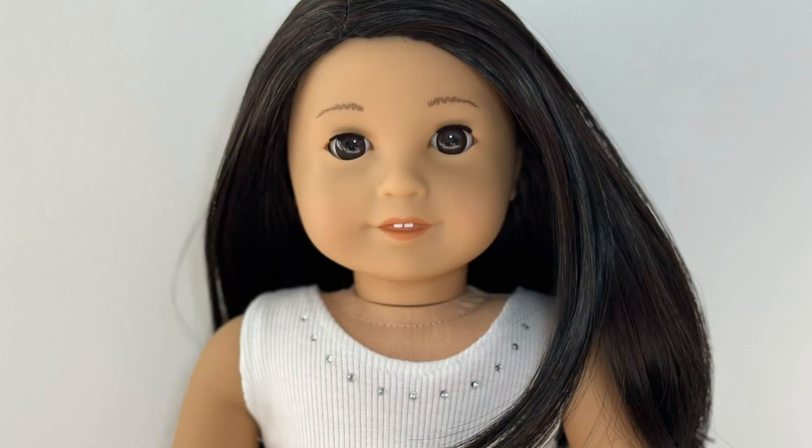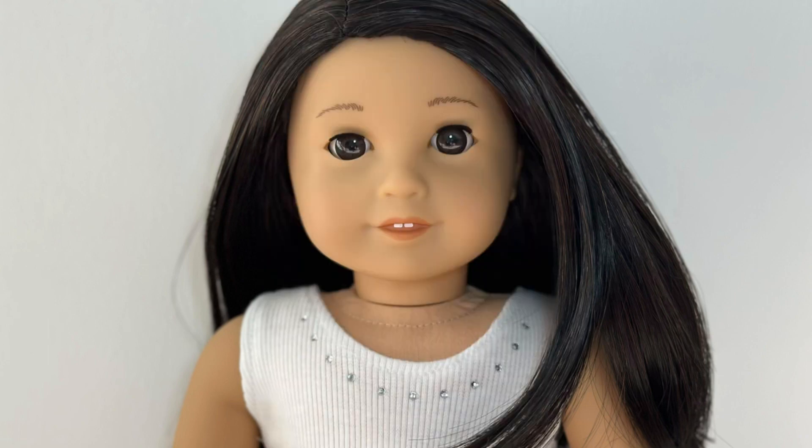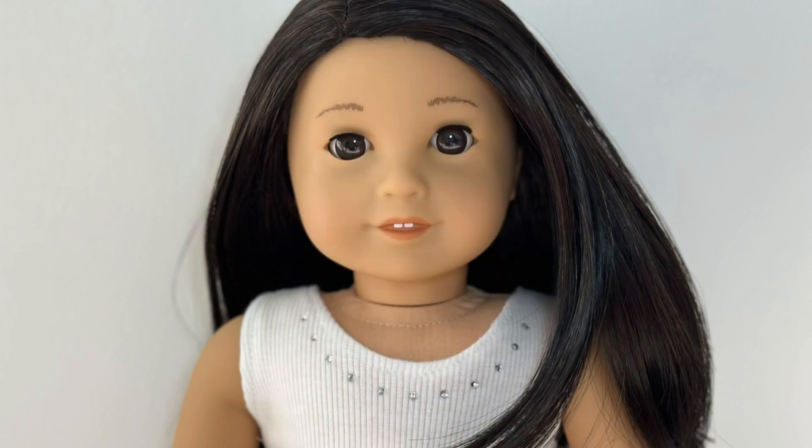If you're looking for really cool series to watch, there's 'Cooking with Blur' by Busy B AG and 'Dolls in Depth' by Blees Films. They're both really cool and you should definitely check them out.